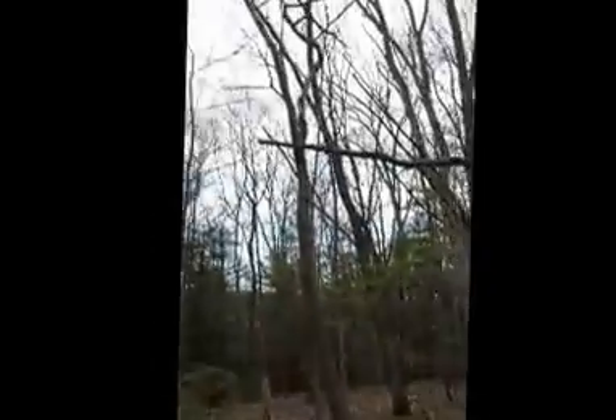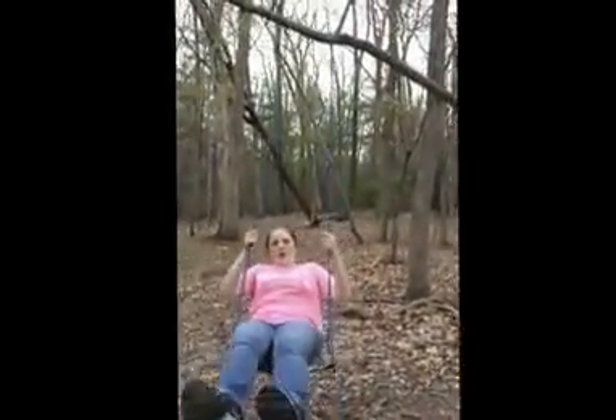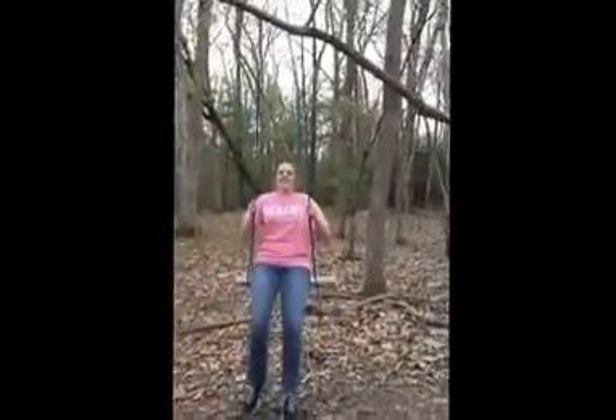Barbara will demonstrate how to use the swing. You sit on it, and that little stick goes into that tree hole, and you swing. Very good. And a little drum. Barbara likes to swing.